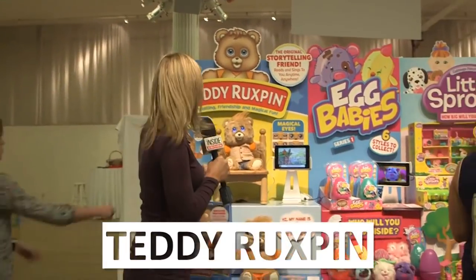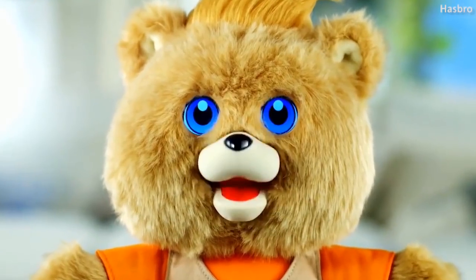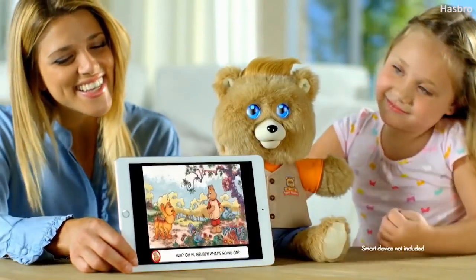Look, it's Teddy Rockspin — it's like version 100.0. The bear that captivated children in the 80s is back, new and improved, with touchpoint sensors, Bluetooth technology, and more than 40 different expressions.